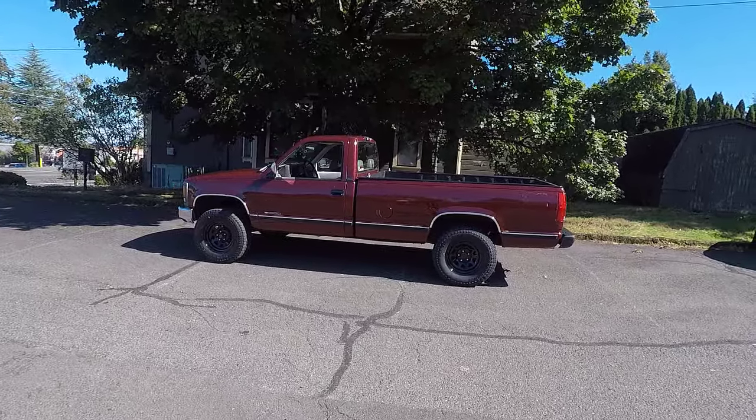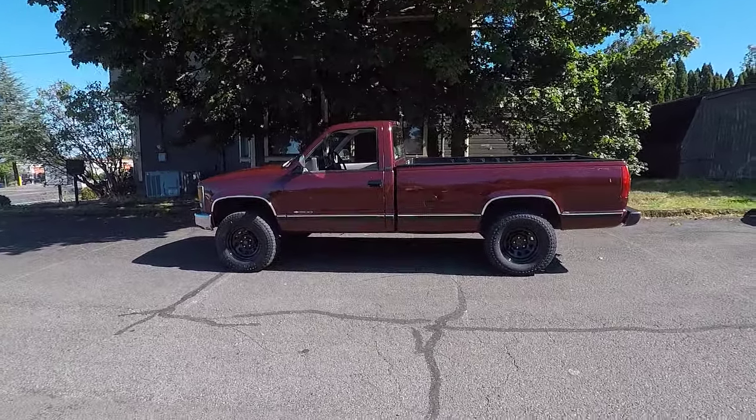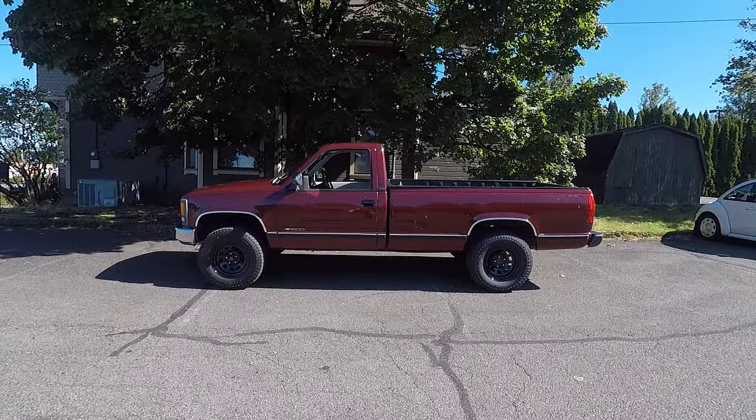Hi guys, Frank here with Build Your Own, and this is my 1994 Chevy Cheyenne C1500. It's got two-wheel drive, it's got the 4.3 liter V6 motor, and it's got just over 209,000 miles on the odometer.